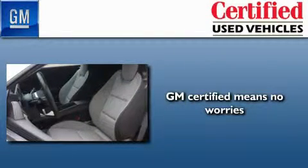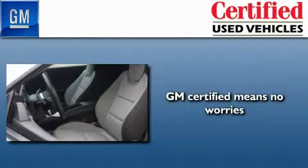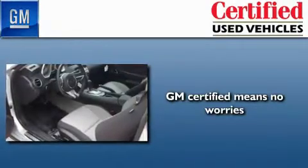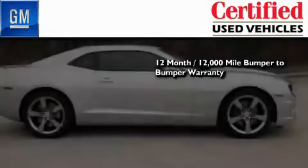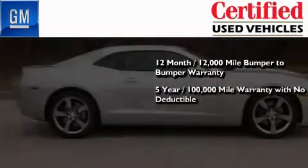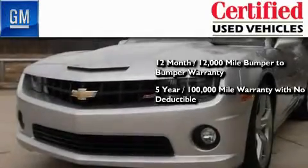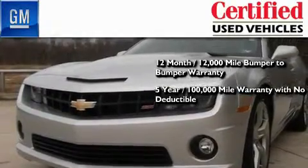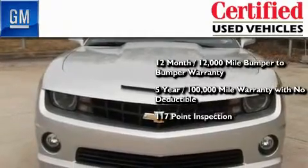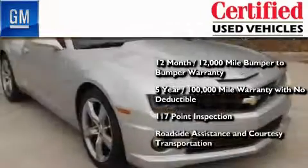A GM certified used vehicle can deliver more satisfaction and certainty than any ordinary used vehicle. GM certified means you get a 12-month, 12,000-mile bumper-to-bumper warranty, a 5-year, 100,000-mile powertrain limited warranty with no deductible, a strict factory-set 117-point inspection, plus roadside assistance and courtesy transportation.